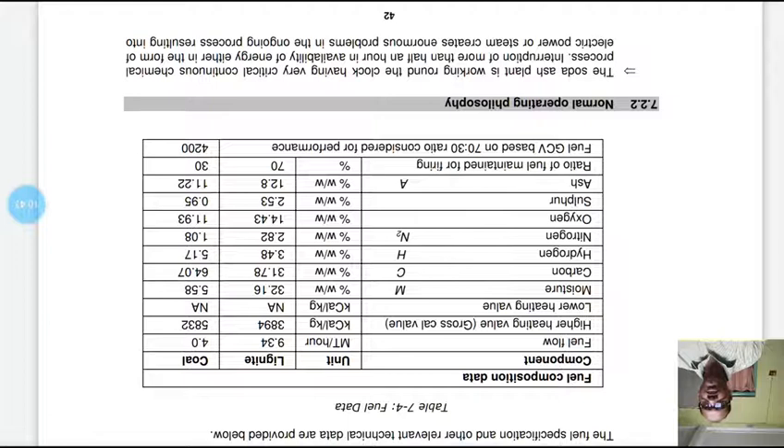Coming to the discussion on normal operating philosophy: this soda ash plant works round the clock, having a very critical continuous chemical process.